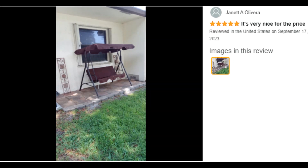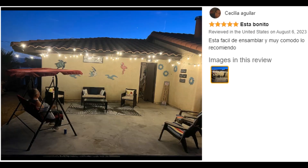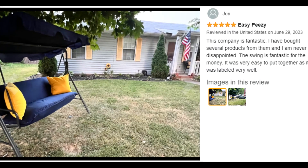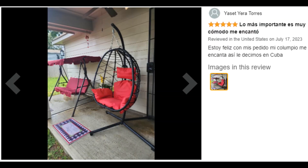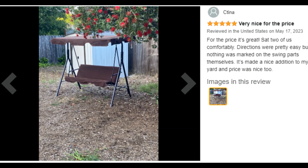Lounge in comfort with your favorite person thanks to the 45-inch seat and 450-pound capacity. A pivoting lock system allows you to adjust the canopy's angle up to 45 degrees to block sunlight and enjoy the shade.